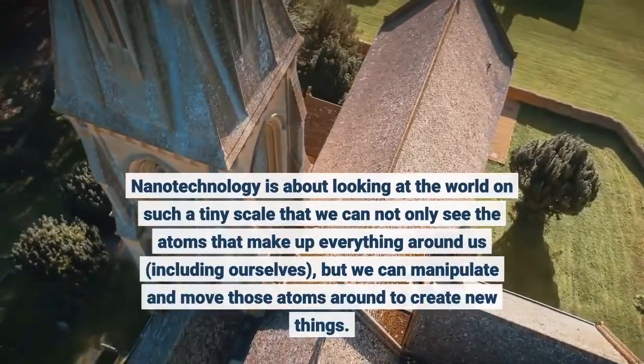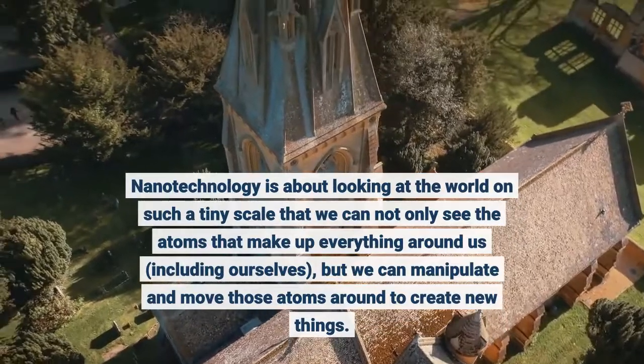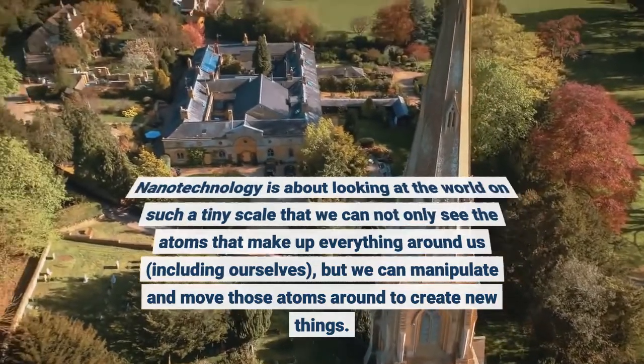Nanotechnology is about looking at the world on such a tiny scale that we can not only see the atoms that make up everything around us, including ourselves, but we can manipulate and move those atoms around to create new things.